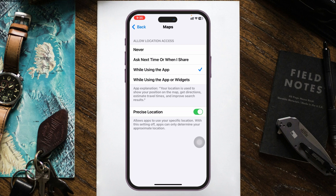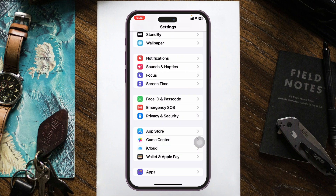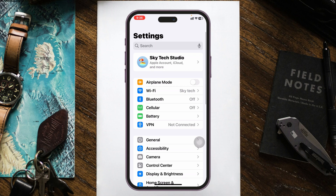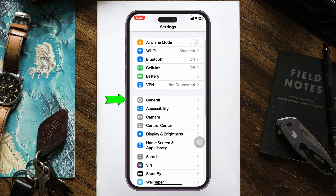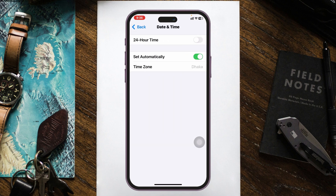Now get back to the main Settings and check out some of the important settings. Go into the main Settings of your iPhone again, scroll down, tap on General, scroll down again, tap on Date and Time, and make sure you have selected the automatic date and time option.